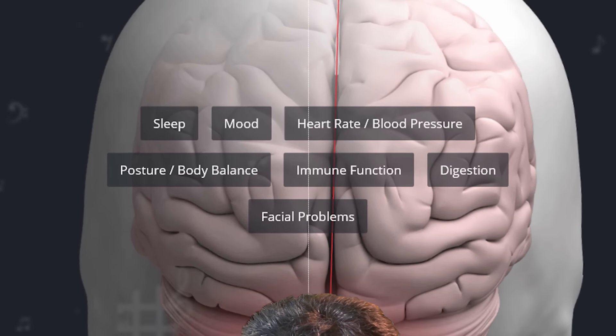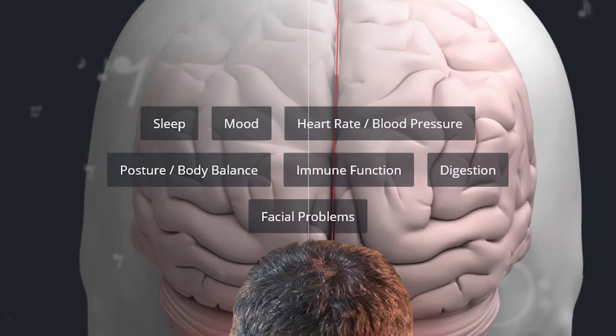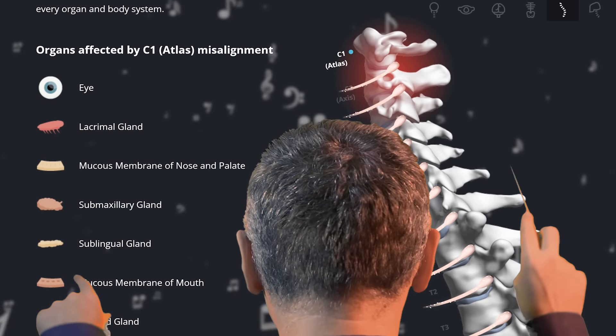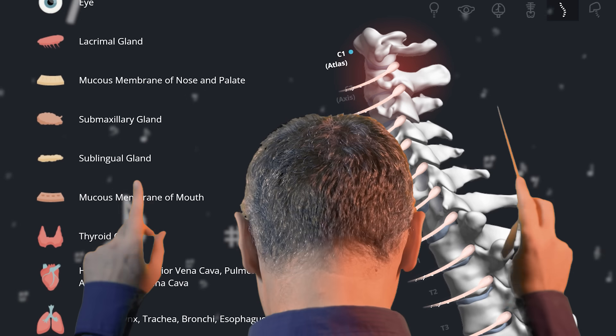Think of your brainstem as the conductor orchestrating your body's functions, from maintaining posture to regulating automatic processes. The ASC disrupts this harmonious symphony, impeding communication between the brain and the body, which in turn hinders the body's natural healing abilities.